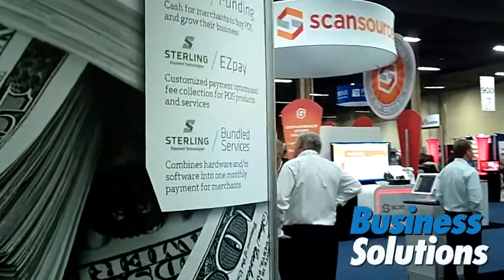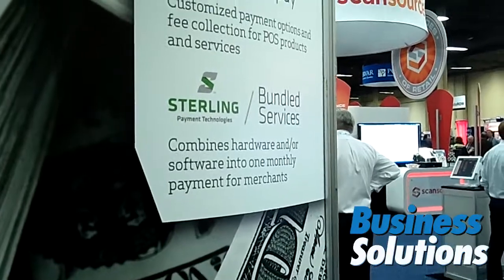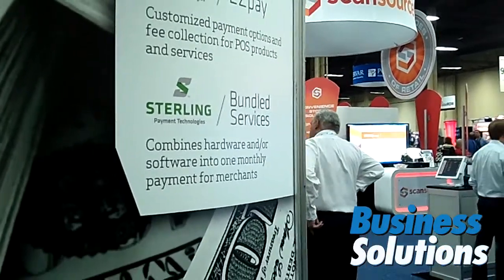The third one is our Sterling Bundle Services. One of the buzzes of the show — and has been for several years — is subscription-based services. So this is a bundle that we do with our partners where we combine software, hardware, maintenance, and service, again on a daily deduction from their credit card payments. Dealers are liking that — we're enabling them to sell POS to people that they couldn't sell it to before.